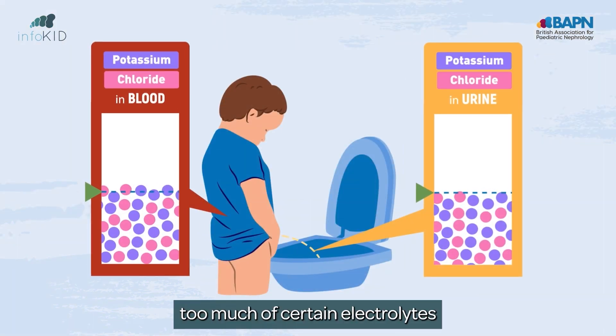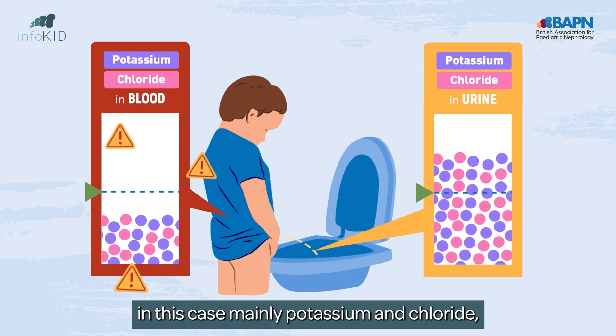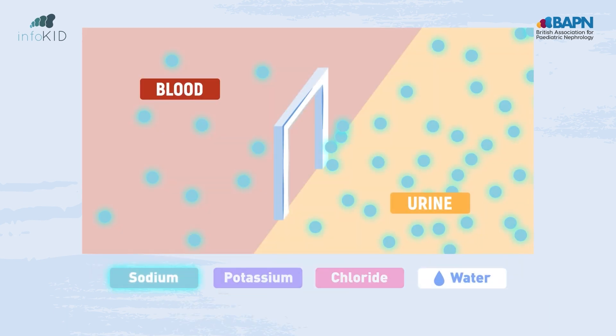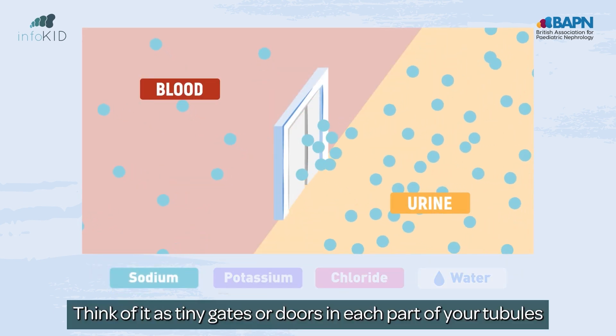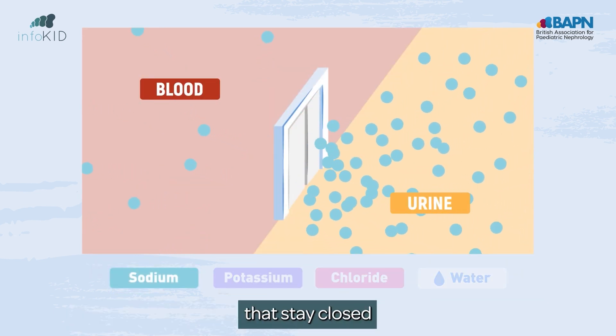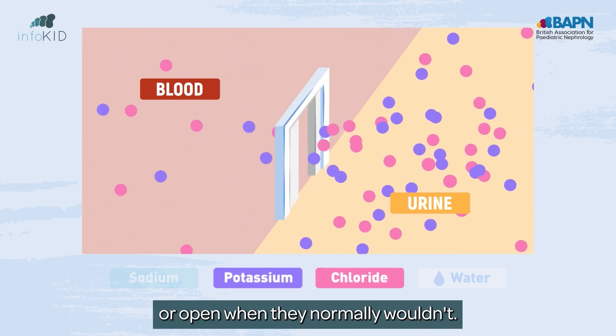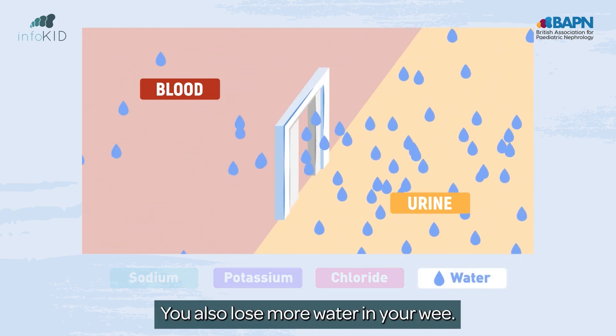In Barter syndrome, too much of certain electrolytes — in this case mainly potassium and chloride — leaves your body through your urine. Think of it as tiny gates or doors in each part of your tubules that stay closed or open when they normally wouldn't. You also lose more water in your wee.